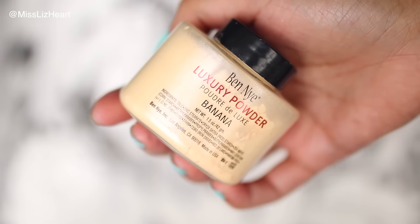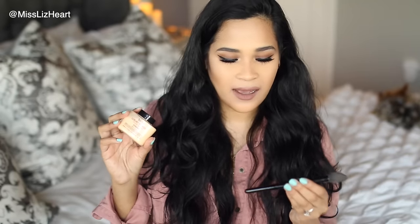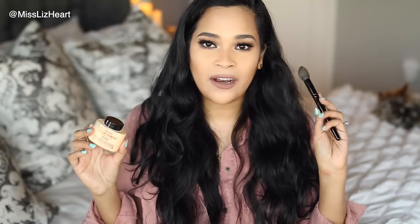Speaking of yellow powders, I've been reaching for this one a lot lately — it looks so good under the eyes. I've been getting questions about what powder I'm wearing: this is it. I use it on top of my concealer to set it and it does a beautiful job of brightening. I've been using it with the Wayne Goss brush number 02 — these two together are just so good.